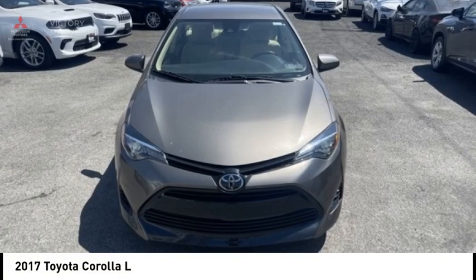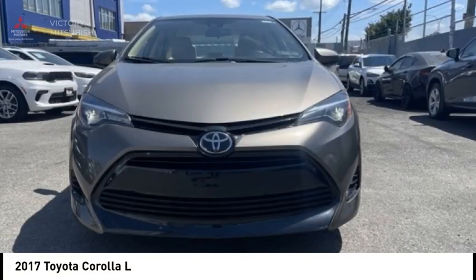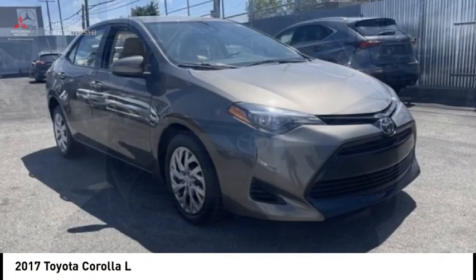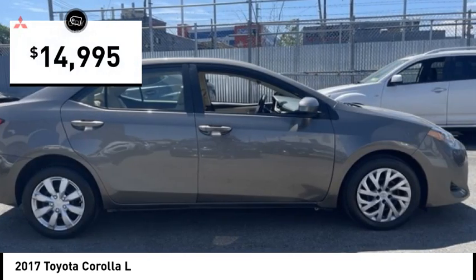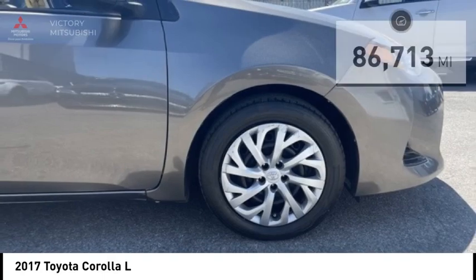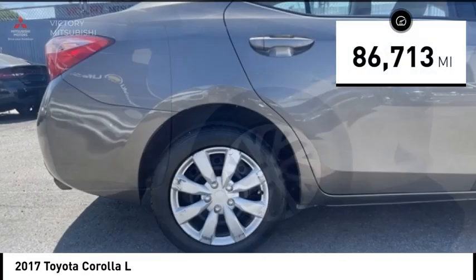Make a great choice today with the 2017 Corolla. The Corolla is still a great option for those who want dependability, comfort and value, and is priced below $15,000. This vehicle has less than 90,000 miles.